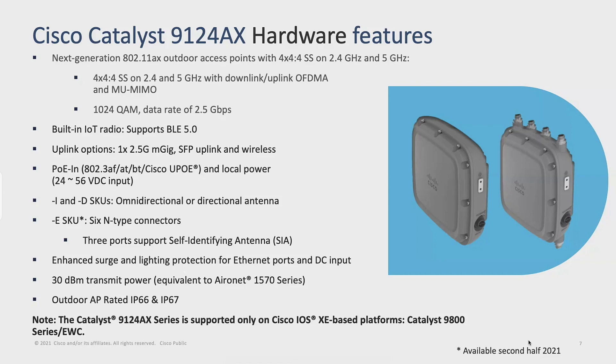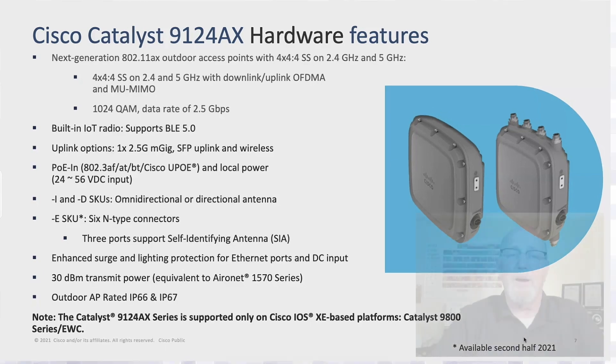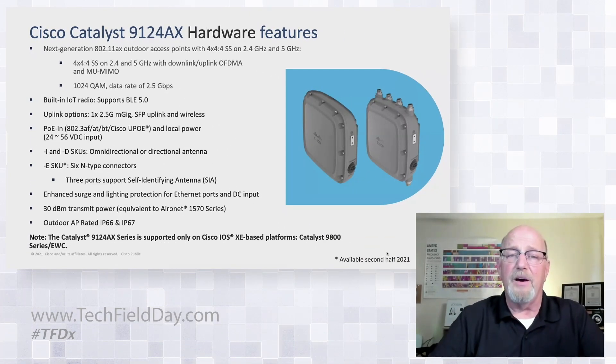The built-in IoT radio supports BLE 5.0. It's an SDR radio, so it supports more than just BLE, and with Dockers you can put partner solutions on board and utilize that. Uplink options: one 2.5 gigabit M-gig port and two SFPs — fiber SFPs. PoE in: 802.3-AT, AF is the minimum, BT, and Cisco UPOE. Local power: DC 24 to 56 volts.